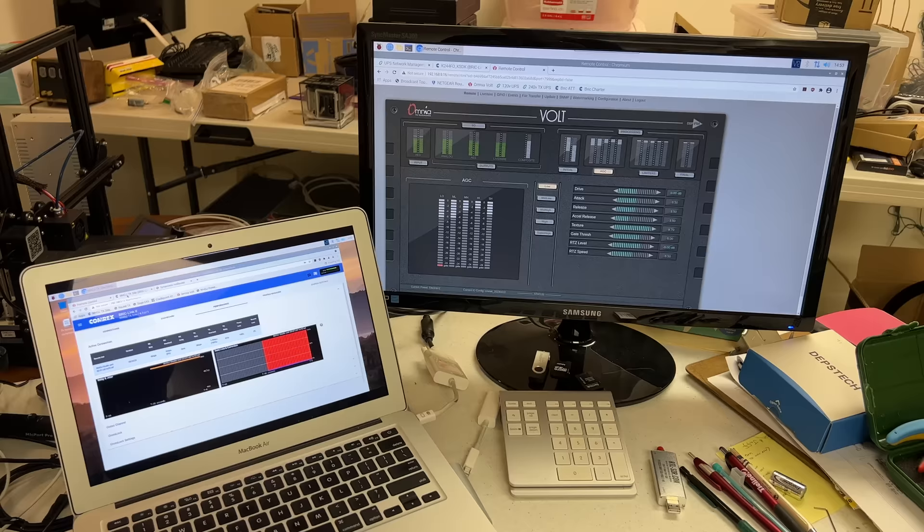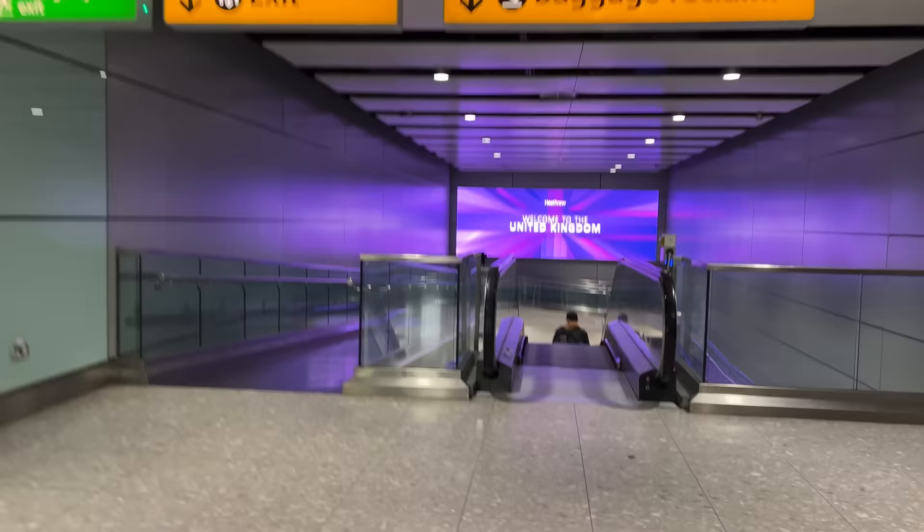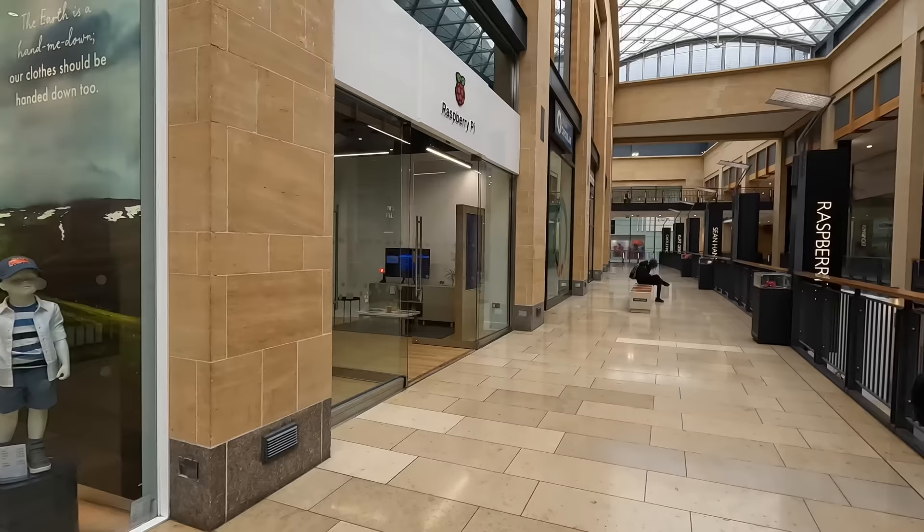My dad uses Raspberry Pi 4s at tower sites for remote access. Has it been easy to get Raspberry Pi 4s lately? No. And that's why I flew over 4,000 miles to the UK to visit the official Raspberry Pi store. I want to see if there actually are Raspberry Pi 4s in stock anywhere.